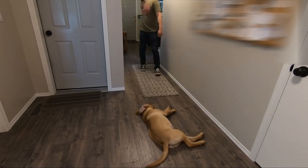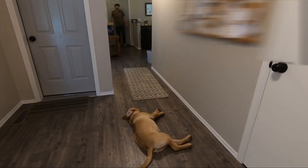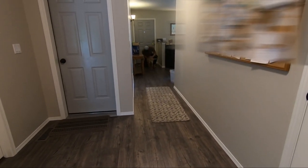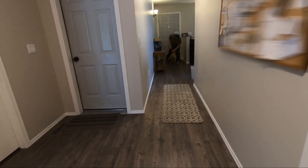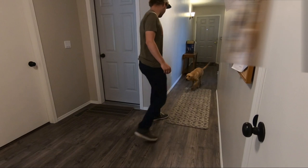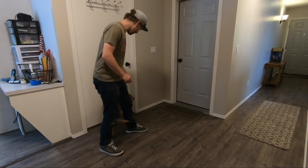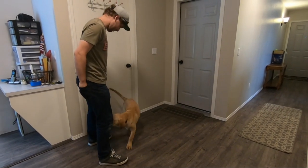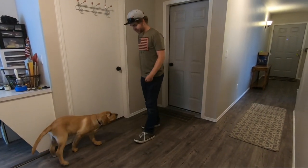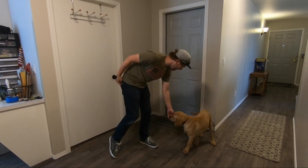Stay. Ready? Okay. Good boy. Good job. Come here. Weave. Good boy. Good job, bud. And spin. Good boy. Yes.